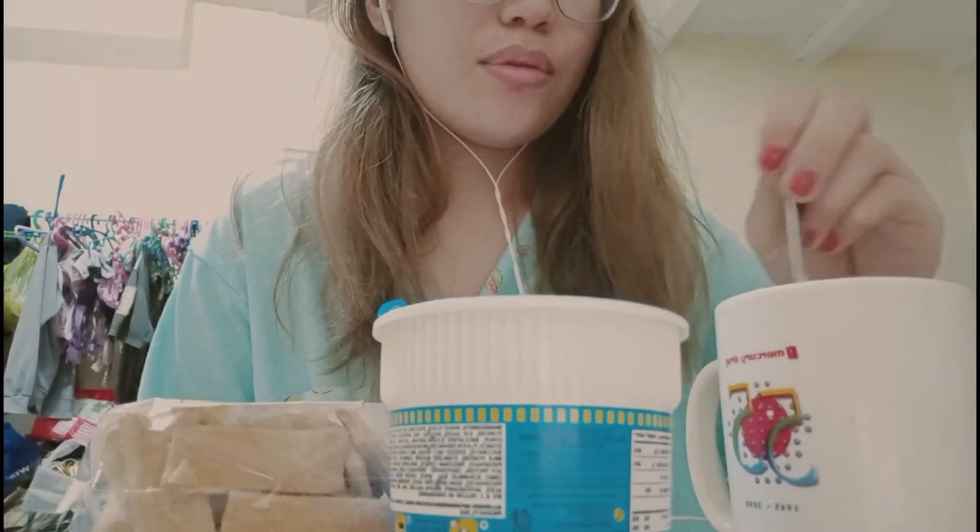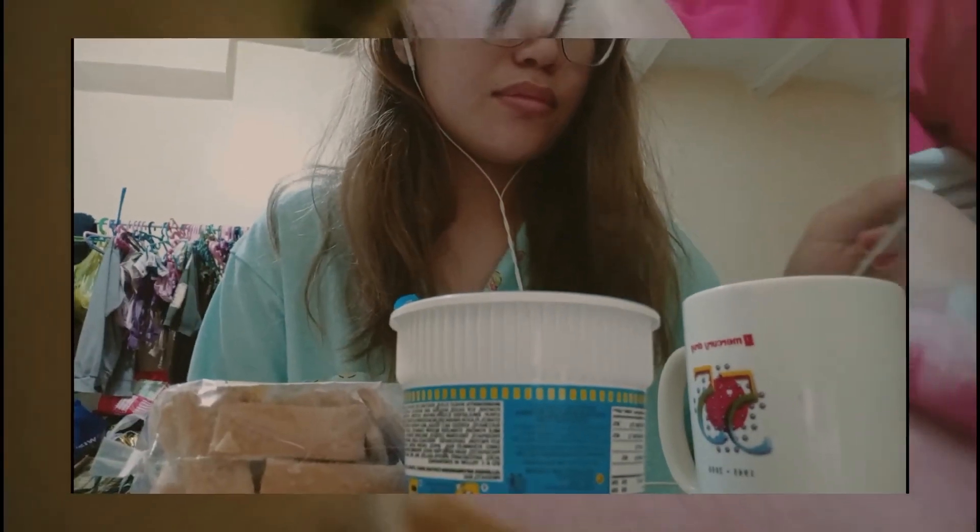Hey guys, what's up! This is your girl Merryl back at it again with another video. For today I've decided to film a day in my life, so if you want to see how my day goes, then keep on watching.